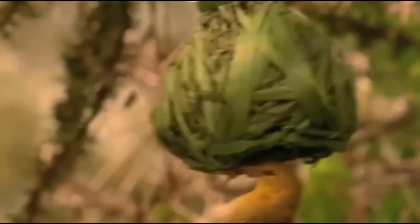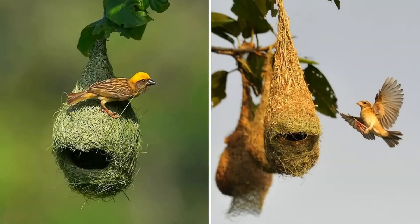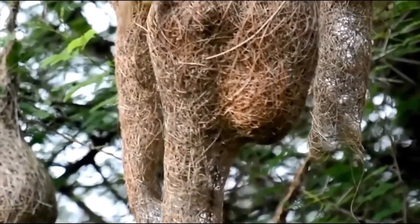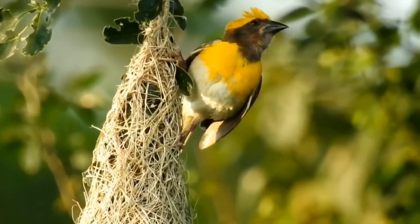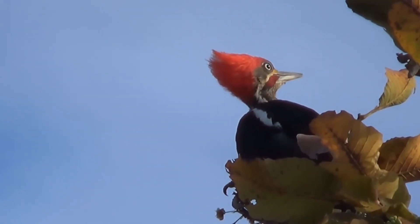They are discerning. Every nest needs to be protected, hidden from predators, yet accessible to the chicks when they arrive. A good nest is not just a shelter, but a safe and comfortable home for the eggs.